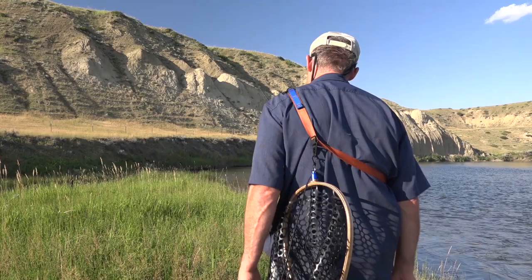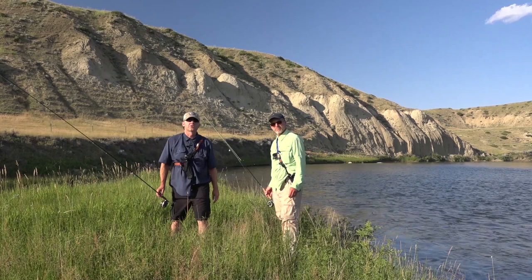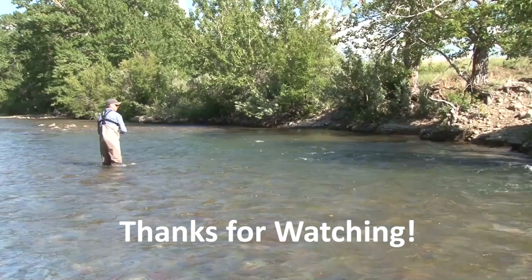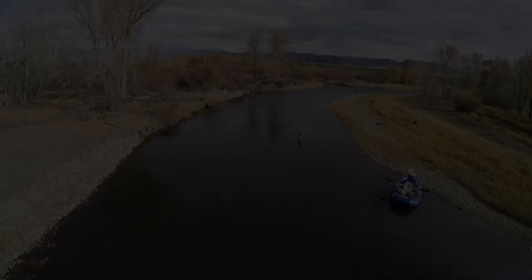Well, ladies and gentlemen, I hope you enjoyed the show today. Steve and I had a great time. Please join us next week for more Fishing with Ladin — because we're having fun catching fish. Hey folks, please subscribe to our YouTube channel. We're having fun!